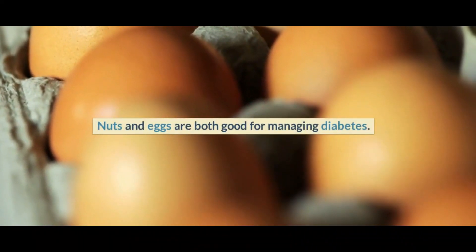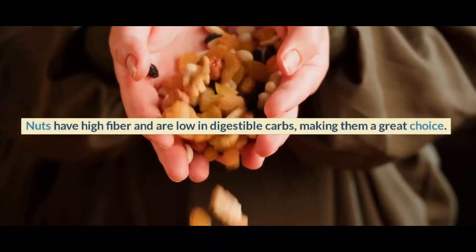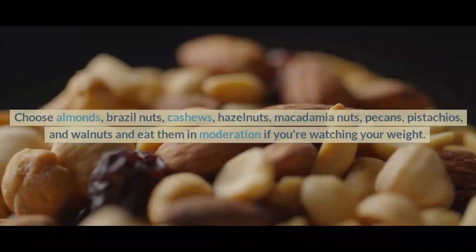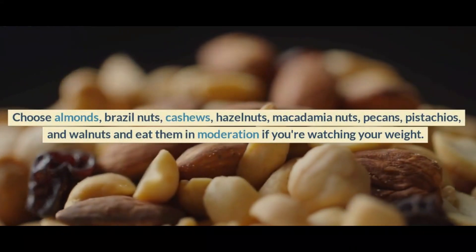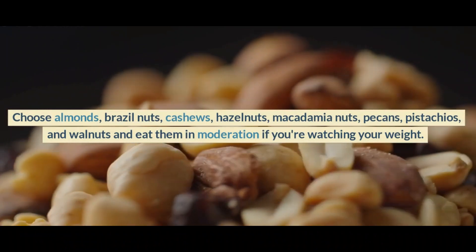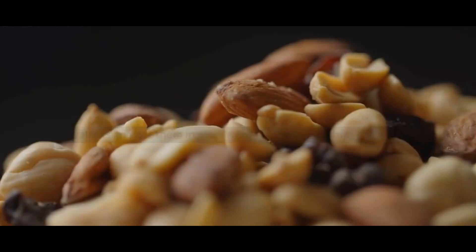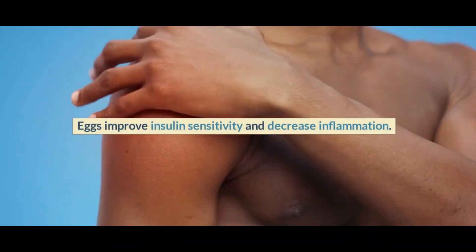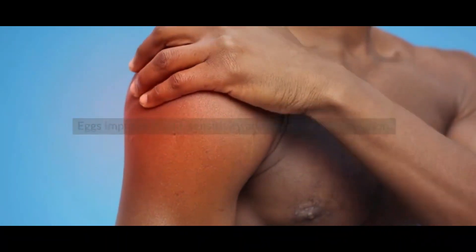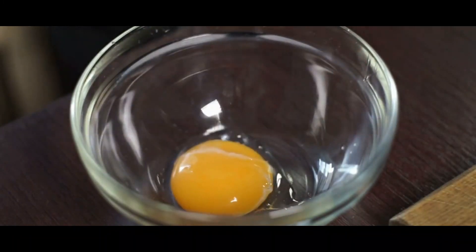Number 4: Nuts and Eggs. Nuts and eggs are both good for managing diabetes. Nuts have high fiber and are low in digestible carbs, making them a great choice. Choose almonds, Brazil nuts, cashews, hazelnuts, macadamia nuts, pecans, pistachios, and walnuts, and eat them in moderation if you are watching your weight. Eggs improve insulin sensitivity and decrease inflammation. They provide antioxidant benefits, especially from the yolk.